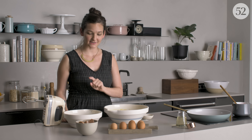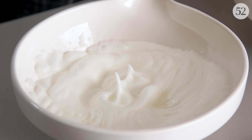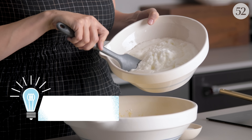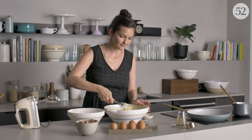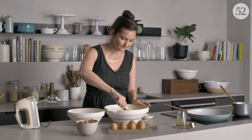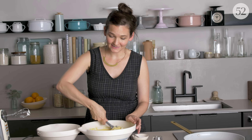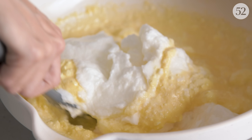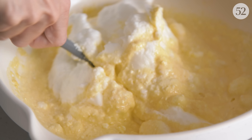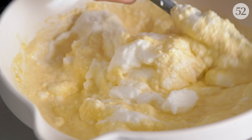All that's left is to whip these egg whites to stiff but not dry peaks. Now we get to fold — I'll start with just part of the whites, which helps lighten the base and makes it easier to fold in the rest without losing as many air bubbles. Folding is just mixing gently from the bottom up, cutting through the middle, swooping around the sides — being very careful not to deflate all those great air bubbles beaten into the egg whites and even the egg yolks.